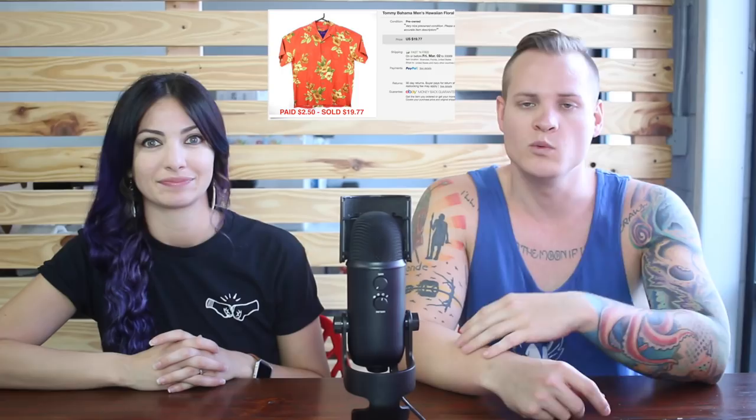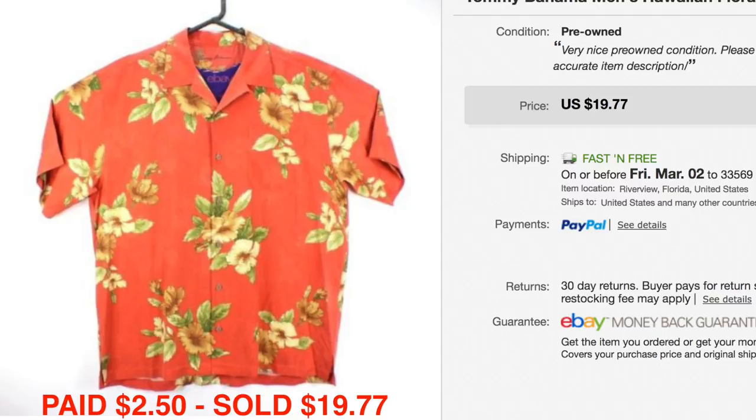Tommy Bahama for your mama! This one was in very good condition with a nice graphic on it. We only paid $2.50 for it and we got $19.77. We used to get a little bit more for these Tommy Bahama shirts — around $22 or $23 — now we get around $20, which is okay with us. As long as we can pick them up cheap, we'll continue to purchase them. A lot of thrift stores have them tagged for $10, so cheap is key.